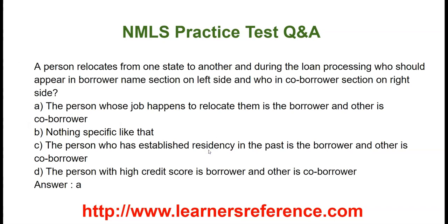A person relocates from one state to another. During the loan processing, who should appear in the borrower name section on the left side and who in the co-borrower section on the right side? We have seen that this is specific in the case of a relocation loan. Option A: The person whose job happens to relocate them is the borrower and the other is co-borrower. Option B: Nothing specific like that. Option C: The person who has established residency in the past is the borrower and the other is the co-borrower. Option D: The person with the highest credit score is the borrower and the other is the co-borrower. It has to be noted that the person whose job happens to relocate them is the borrower and the other person is the co-borrower, and this needs to be correctly mentioned in the loan application in case of a relocation loan.